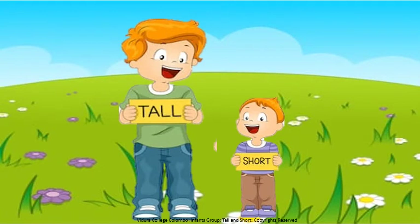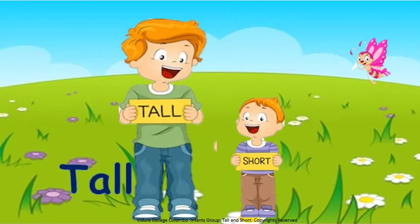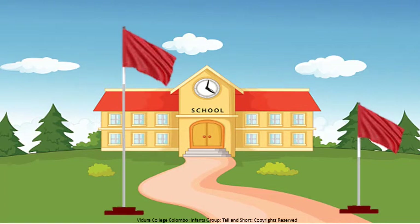Who is this? It is a boy. One boy is tall. The other boy is short. Tall. Tall boy. Short. Short boy.